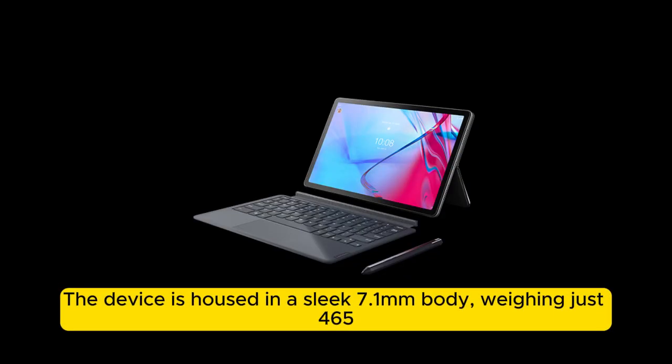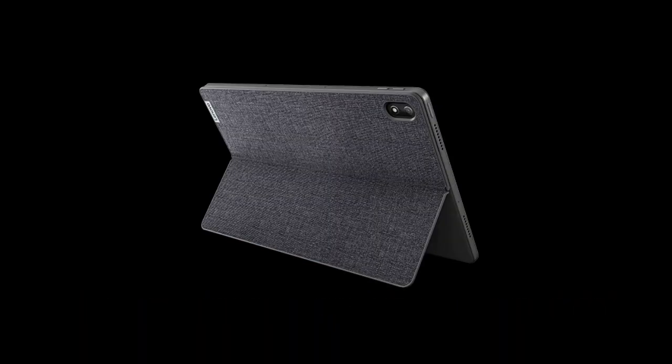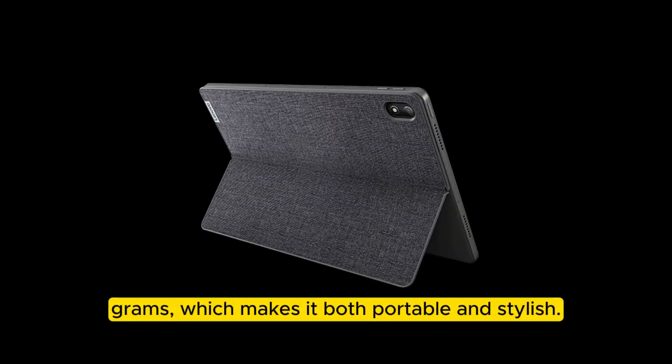The device is housed in a sleek 7.1mm body, weighing just 465 grams, which makes it both portable and stylish.